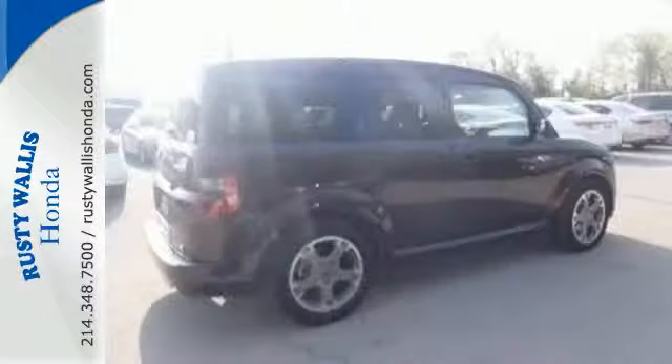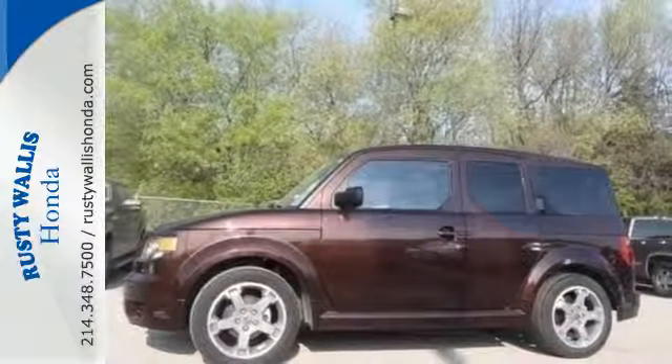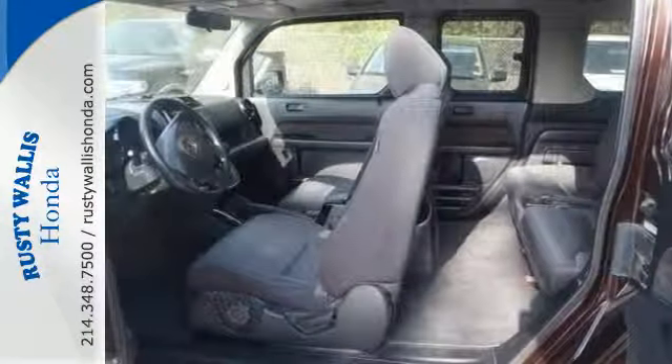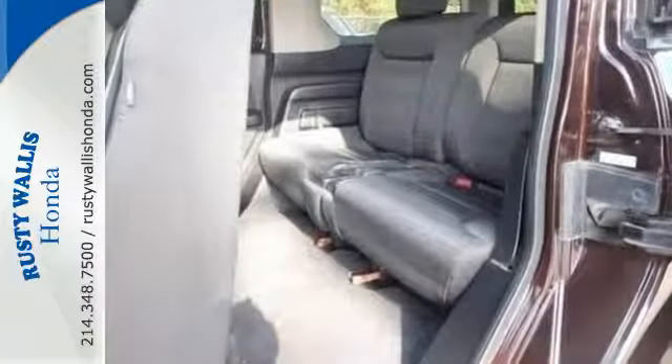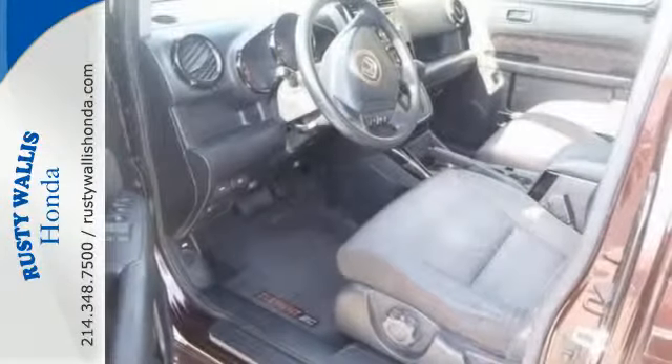With Honda, the best just keeps getting better, making the Element the most practical ride on the road. The Element is Honda's most adventurous vehicle with its quirky yet very cool style. It provides quick handling, loads of room, and Honda's reputation for unsurpassed engineering and reliability.